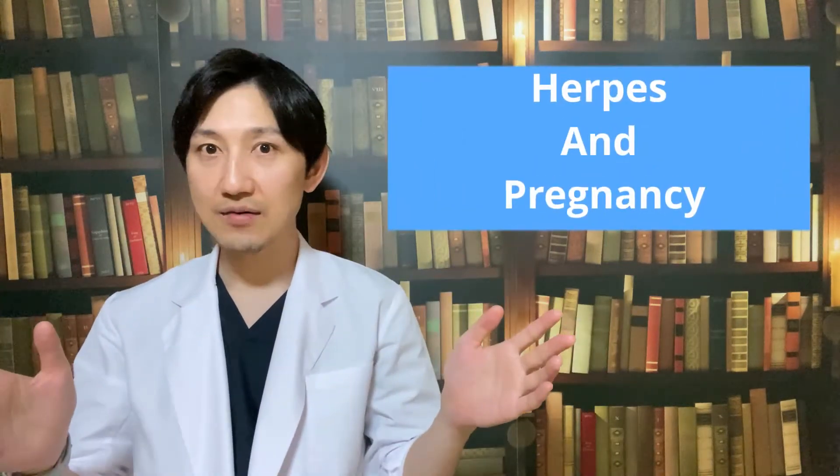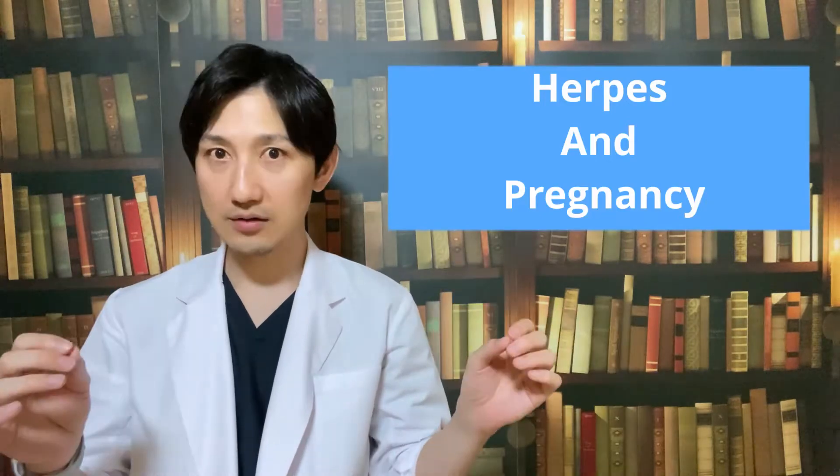Hello YouTube, I'm Dr. Fox. Today, I'm talking about Herpes and Pregnancy.